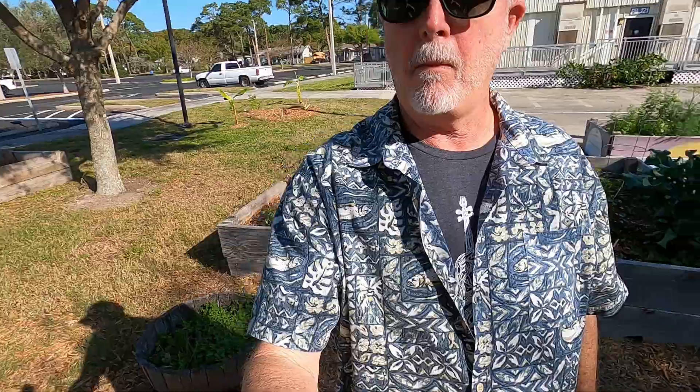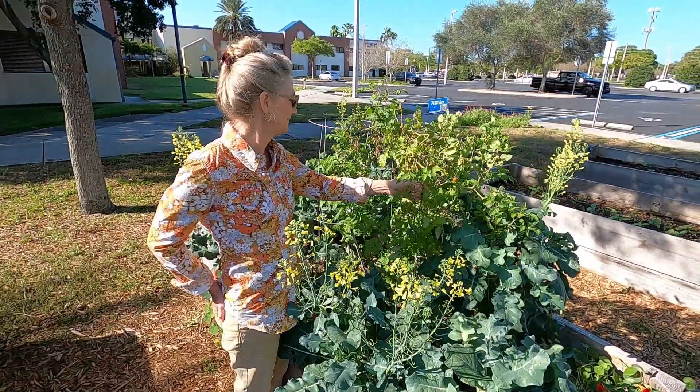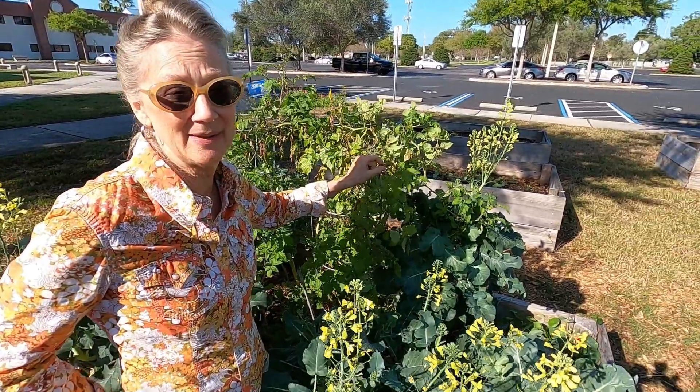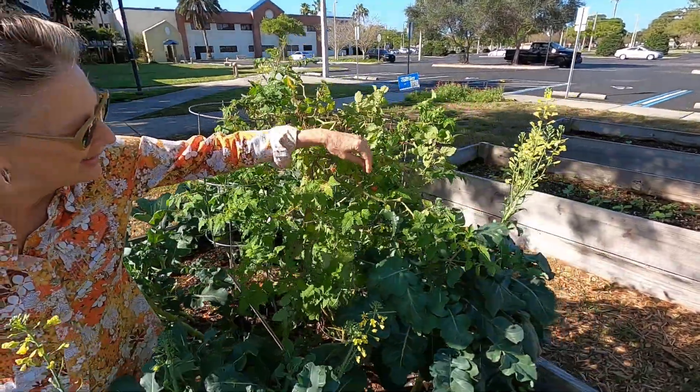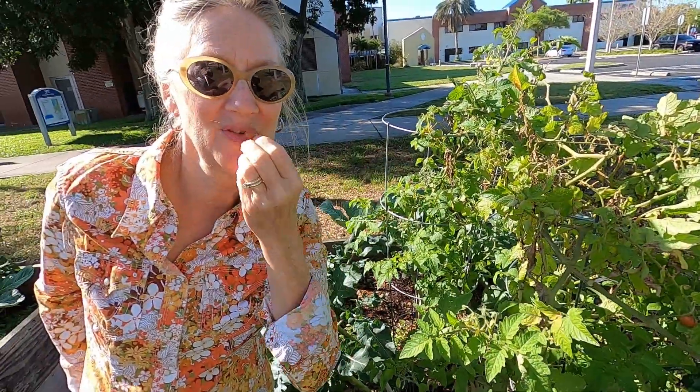Okay, there's some baby tomatoes. These are called Key West tomatoes and they're tiny, also very delicious, and can be eaten right off the vine.